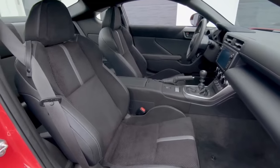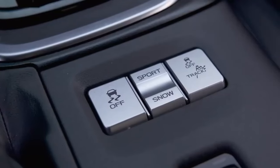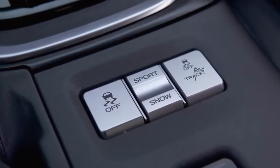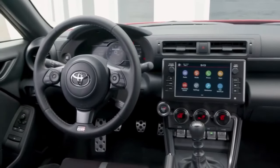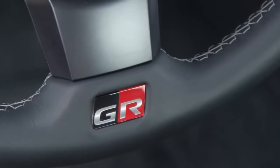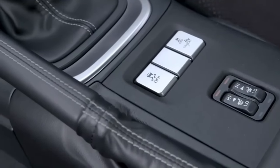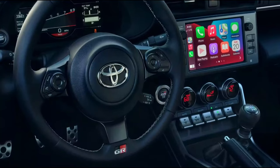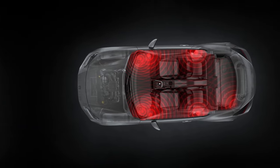With its three-month trial subscription, passengers get access to over 165 SiriusXM channels in the cabin and even more on SiriusXM's mobile app, so they can listen to ad-free music, sports, comedy, and more. Additionally, every grade includes a one-year trial subscription to Safety Connect, Service Connect, and Remote Connect. With the Premium and Trueno Edition, users can enjoy their favorite driving playlists in high fidelity with an eight-speaker premium audio system.